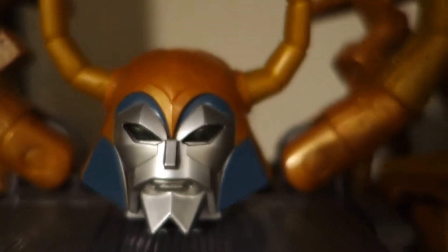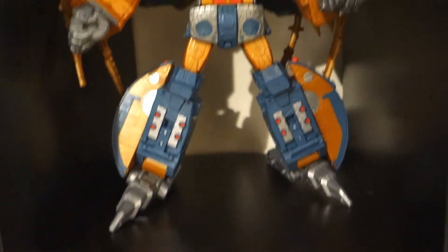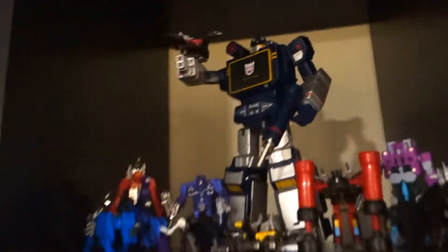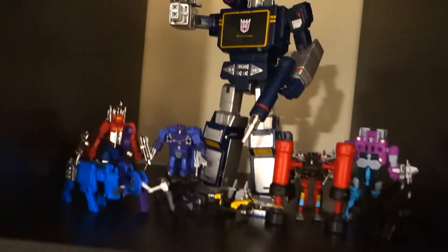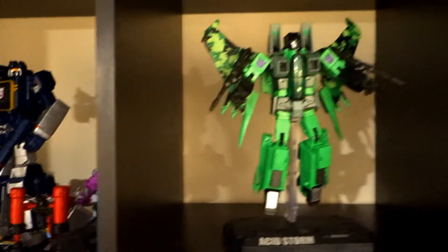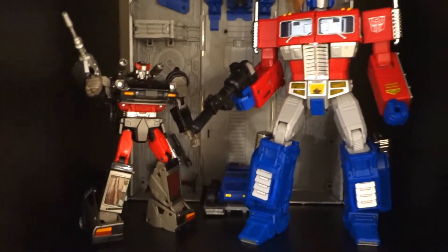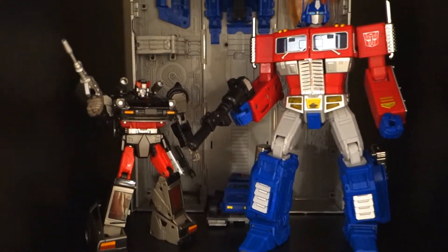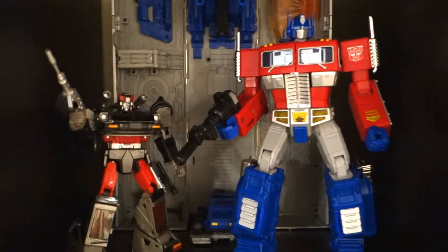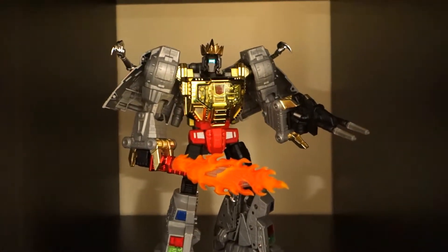I finally have all of my Transformers on shelves. Starting with the single cubes, I have my Unicron, and then my Masterpiece figures: Soundwave, Acid Storm, then Optimus Prime and Streak, and then Grimlock. And this is probably where Bumblebee will go.